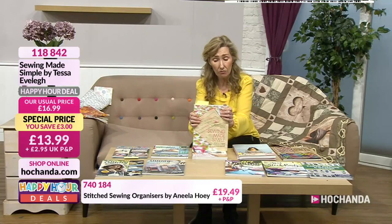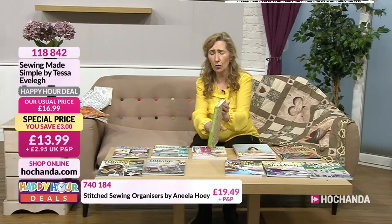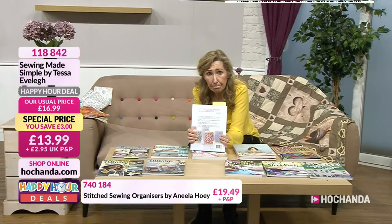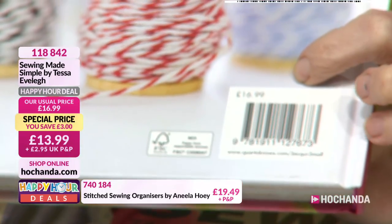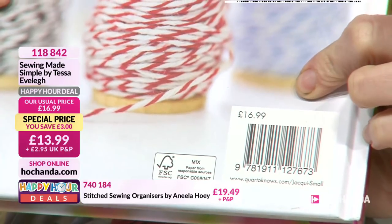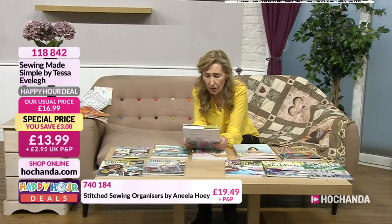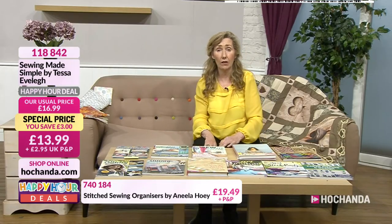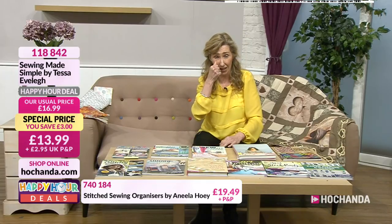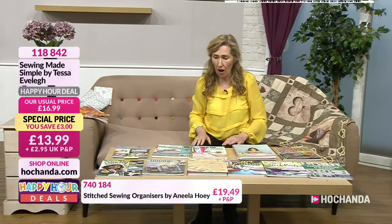Sewing Made Simple — it really is simple, because I was reading quite a bit of it earlier. Fantastic price: £13.99. Usual price on the front is £16.99. Now's the time to get it, item 118842. A great gift if someone's going to start on the journey — a guide to everything needle and thread.